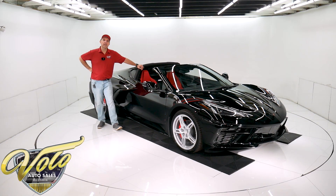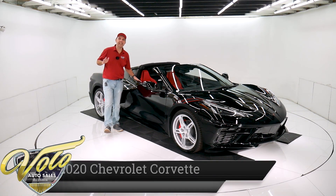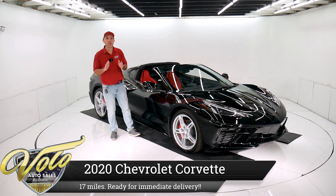Welcome to my sales shop. Let's go for a spin. The 2020 Corvette — probably the most highly anticipated Corvette in Corvette history.